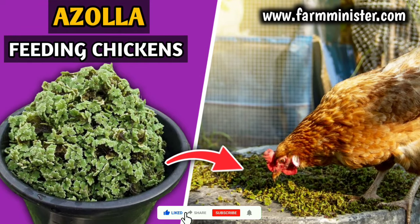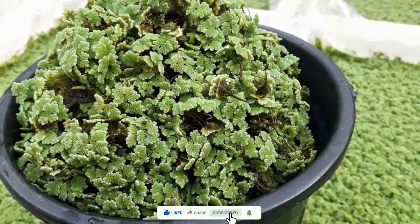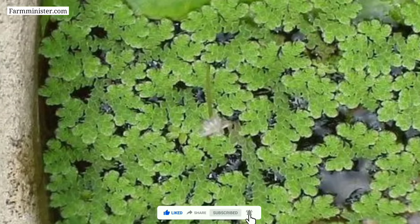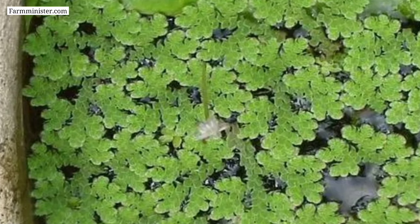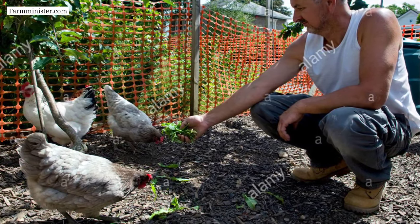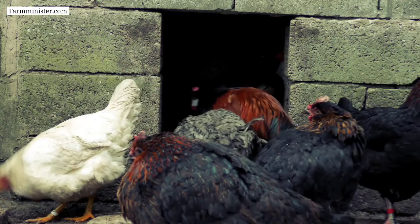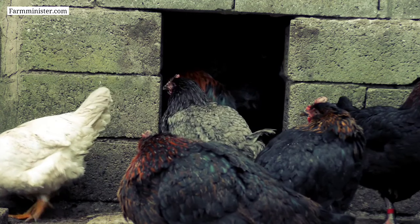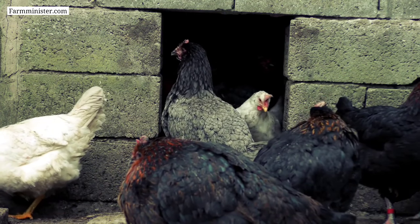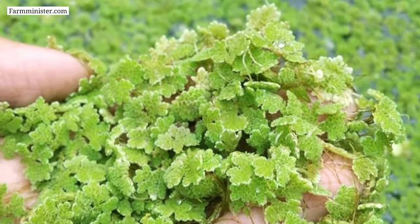Number four on the list is azolla. Azolla is a small floating aquatic fern, also known as the fastest growing plant, that is primarily grown as fodder for livestock. Lots of chicken farmers are using azolla as feed for their chickens, which helps to cut their feeding cost by providing all the important nutrients to the chicken's body.